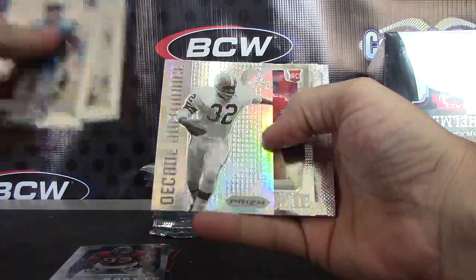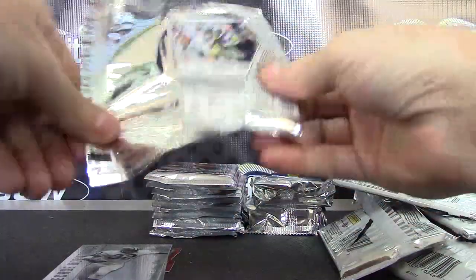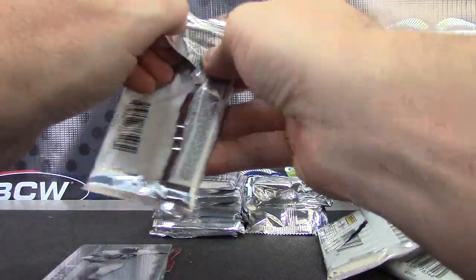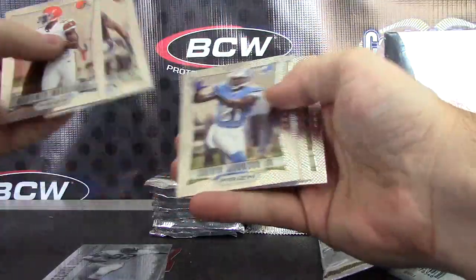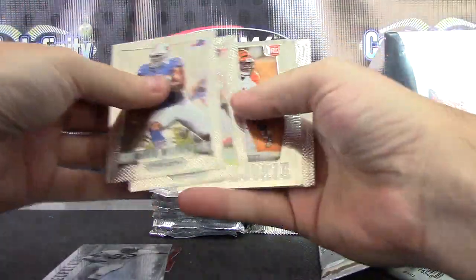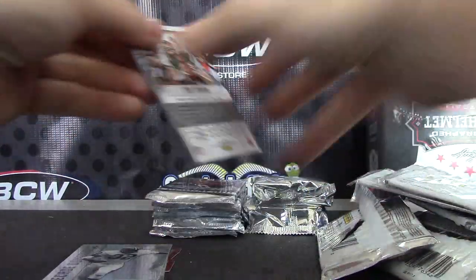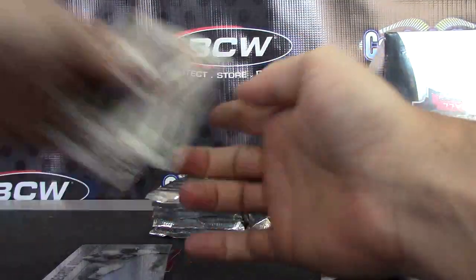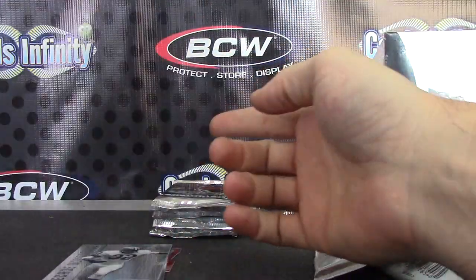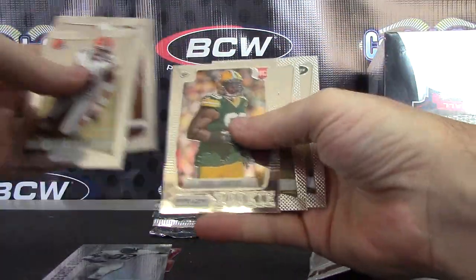Prism insert Ozzie Newsome. AJ Jenkins. Insert Reggie White. Brandon Taylor. Vontaze Burfict and Vinnie Curry. Devon Wiley. Isaiah Pede. Hakeem Nix. Jarrell Worthy.